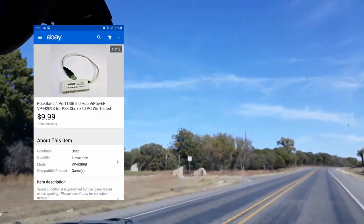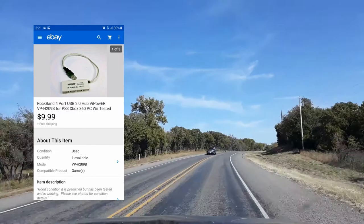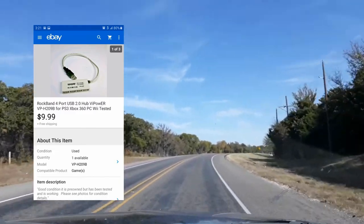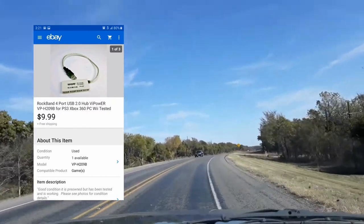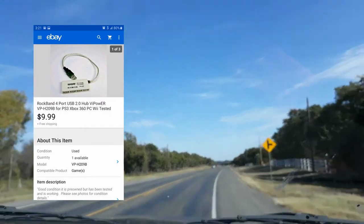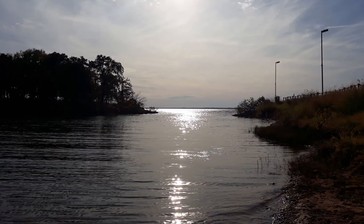The last sale just sold last night — I listed it around Thursday. It's a Rock Band USB four-port connector, $9.99 with free shipping. That actually came with the rock band set that sold earlier in the week, which was part of that original $20 garage sale purchase. So that's great.